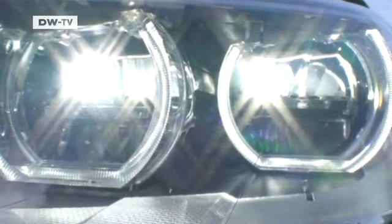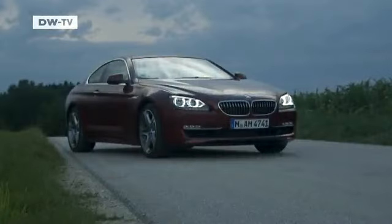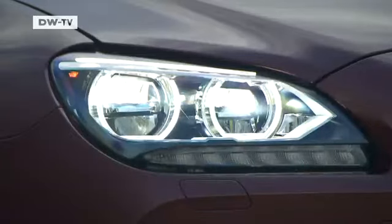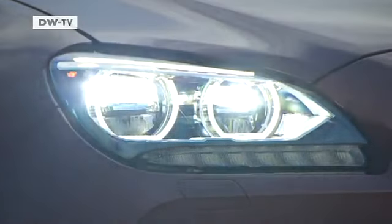The BMW's headlights set new standards. The 6 Series Coupe is the first model in the segment with adaptive swiveling LED headlights that shine around corners as you turn, whether the low or high beams are on. Fog lights and tail lights are also made with LED technology.